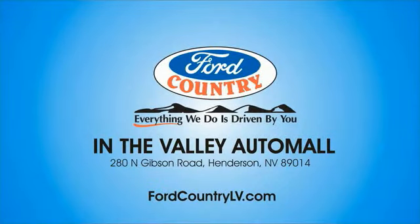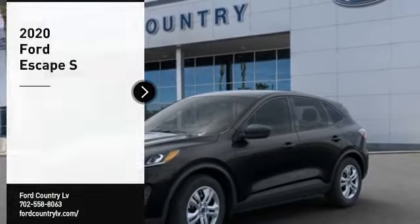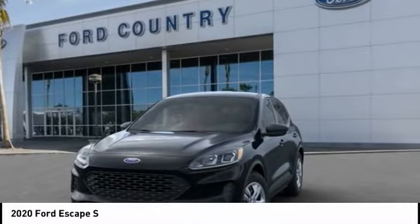Visit Ford Country in the Valley Auto Mall today. We are pleased to show you the 2020 Escape. Gas engines flex, tow, sip, and go with Ford Escape.